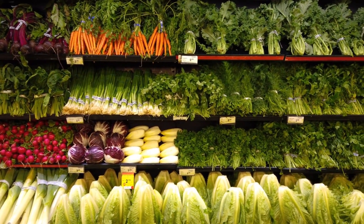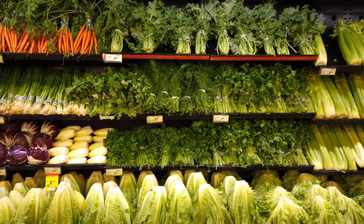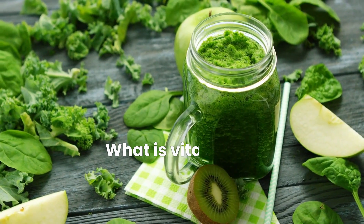Have you ever heard of vitamin K? It's a nutrient that is found in leafy cruciferous vegetables and plays a crucial role in our health, yet many of us may not know much about it. So, what is vitamin K?